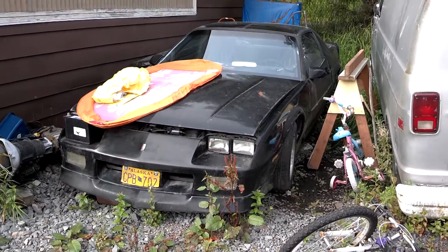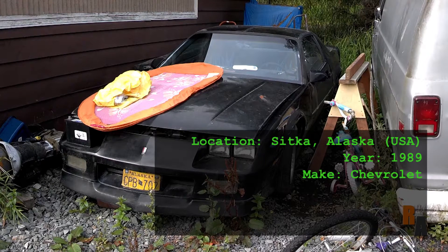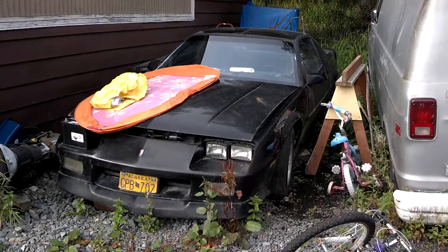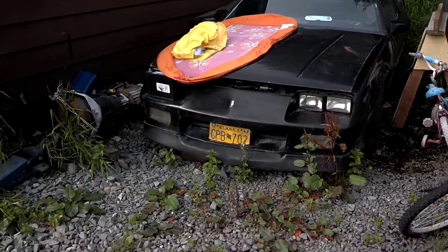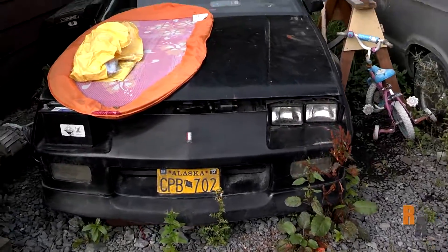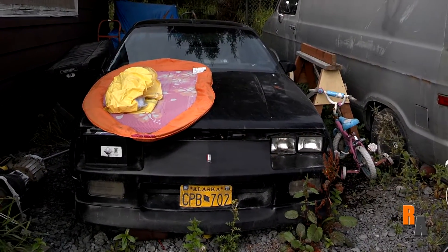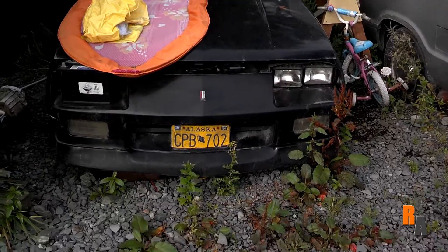Hello everyone and welcome to another episode of Riding in Style. It's been a long time since I posted a video, but I've been getting about 3 or 4 days off per month recently, so I've been very busy. Since I haven't made a Riding in Style video for a while, I figured I'd make it a good one and bring you this 1989 Camaro, since Camaros always seem to do well.